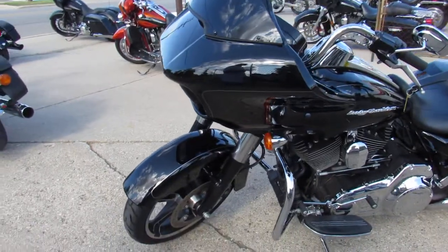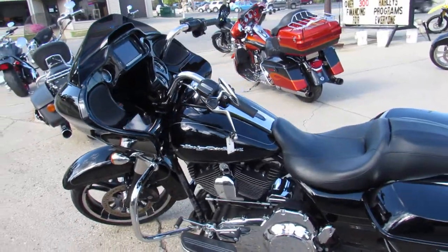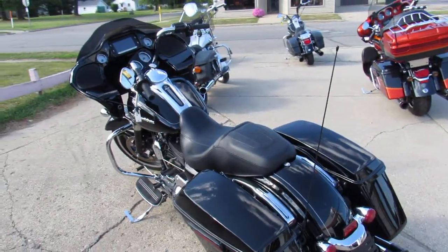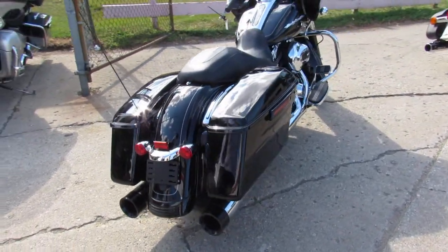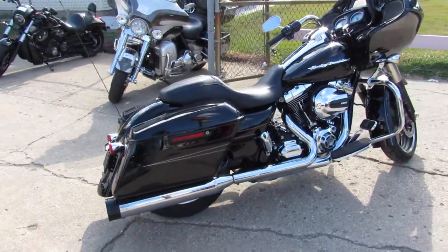Why buy new? Save thousands on this one. The Vivid Black paint is perfect. It's got the matching fairing, oversized screen, and the dual Vance & Hines exhaust makes this Road Glide Special sound as cool as it looks. Save thousands from new on this low-mileage, one-owner Road Glide Special.